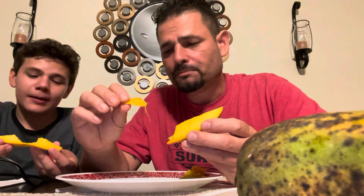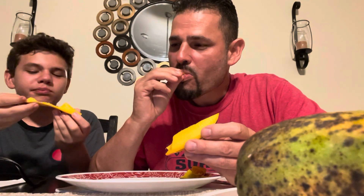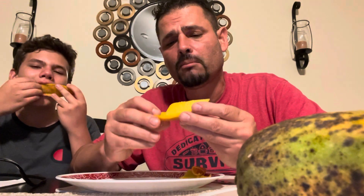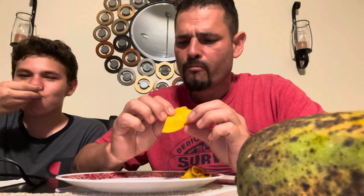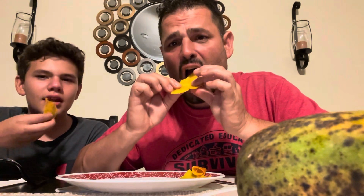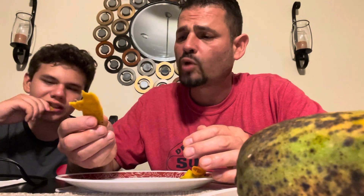It doesn't even compare to the Kent — it's not even in the same realm. It has a nice coconut flavor, stronger than the other ones we've tried. This is a very good Coconut Cream. Almost no fiber — excellent. There's a little bit of pineapple taste in there. This was a very creamy Coconut Cream, more creamy than any other we've tasted. The skin is so soft it just breaks off and is edible with no tartness.